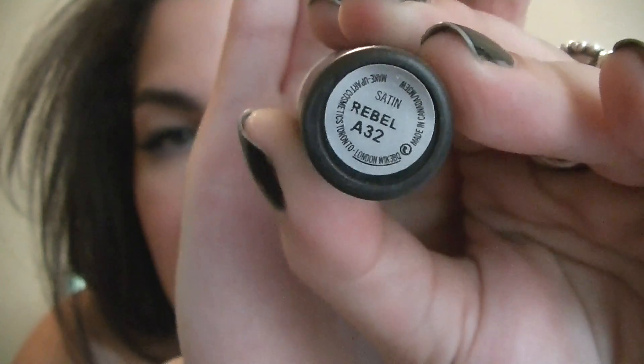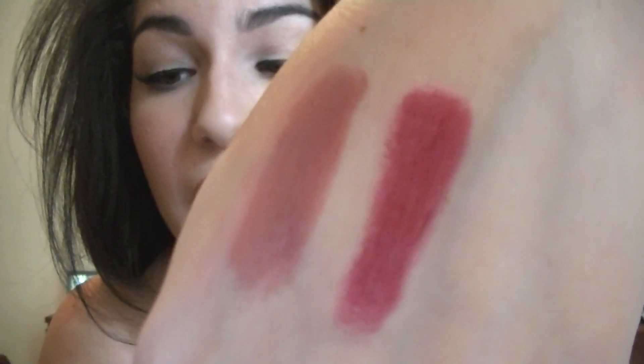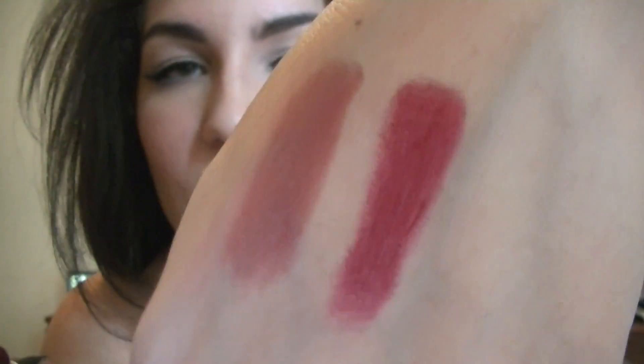Next I have Rebel by MAC. This is a satin finish that I recently purchased this year. It's a really dark, vampy berry color — it's gorgeous. You can sheer it out or build it up to make it a really dark vampy color. I usually build it up because I like dark vampy colors on my lips during the fall.